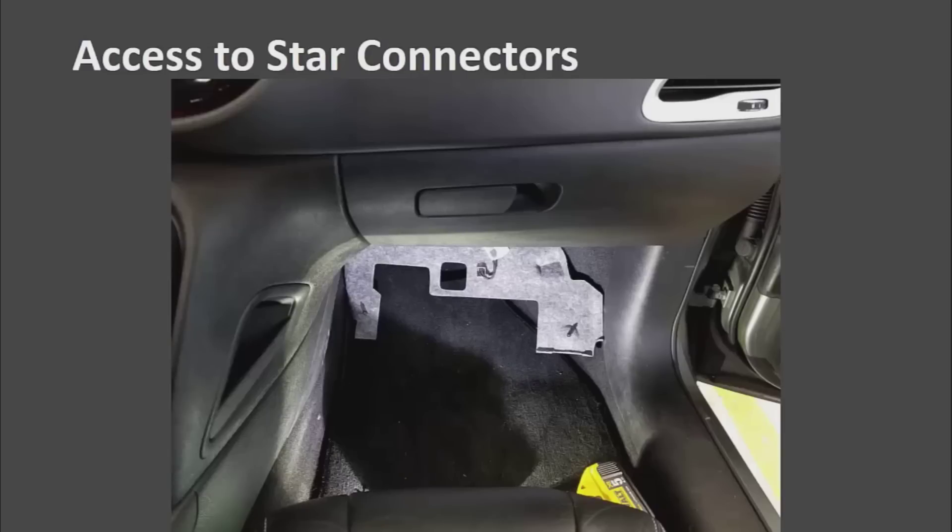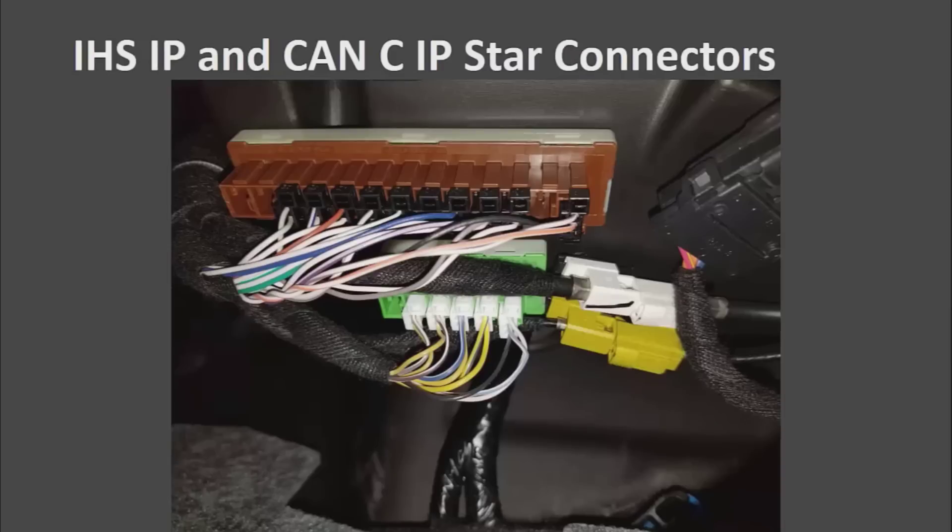These star connectors — you will be able to look up in the service information where they are located. On this car, a Dodge Dart, you just pull this panel here and in that panel you will find two of the star connectors: one for the interior high speed and one for the CAN-C. This is where all the modules are linked together.